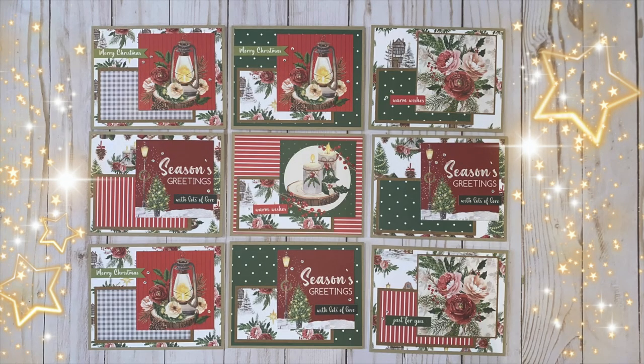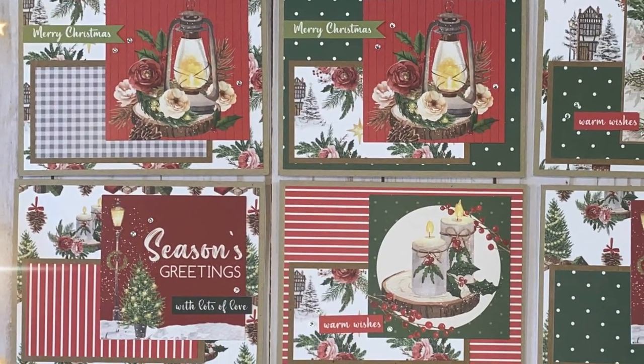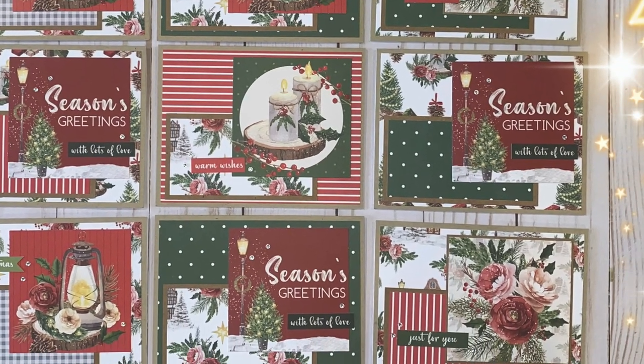Stacy, who is Craftaholic Mama over on Instagram, also created a set of Christmas cards this month. Once again, a beautiful vintage feel to these with those lovely layered focal points.